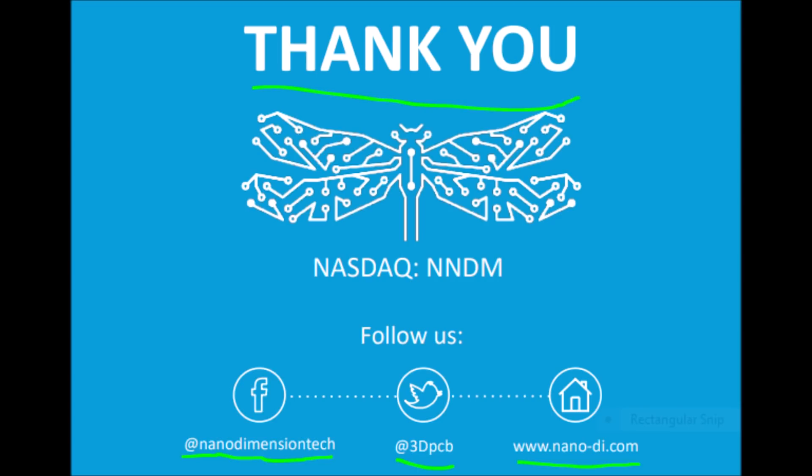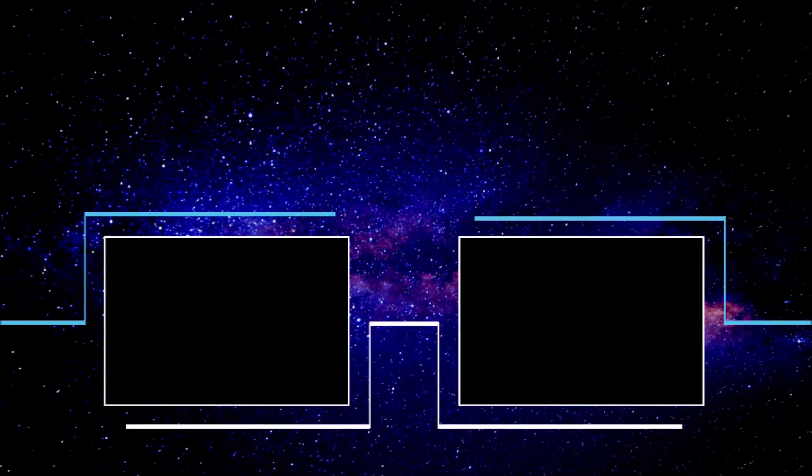The full Nanodimension investor presentation slides will be linked below. Check out NNDM's social medias, which are up on screen now. If you think holding NNDM stock directly is too risky, then feel free to make a position in ARKQ and ARKW. This video is intended only for educational purposes and will not be monetized. I will see all of you in the next YT video.